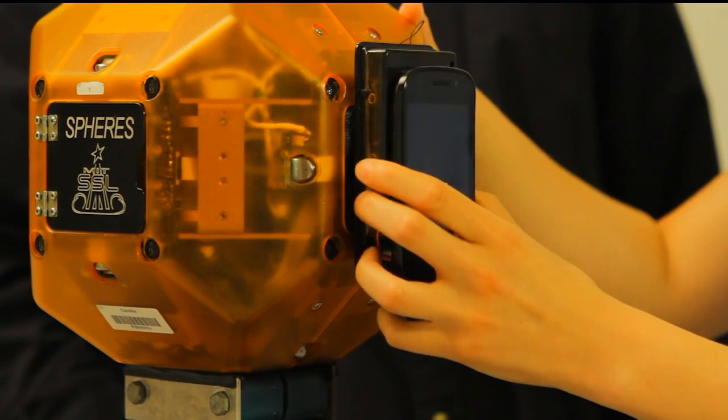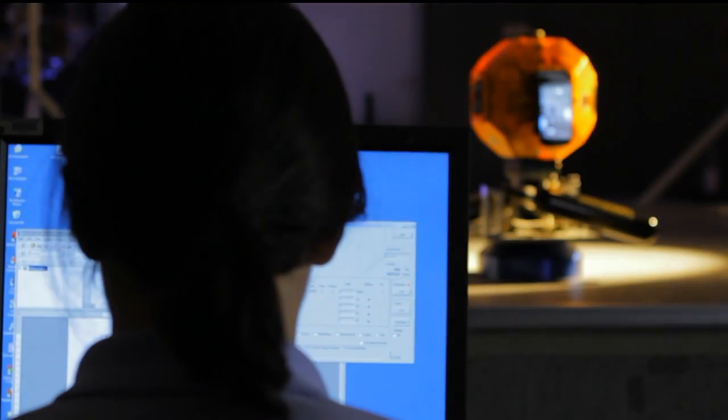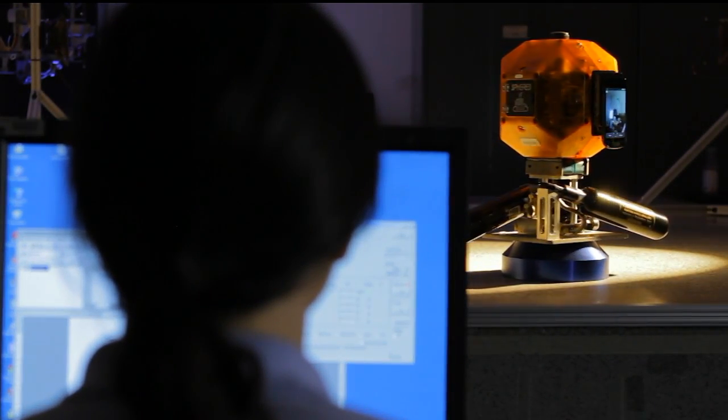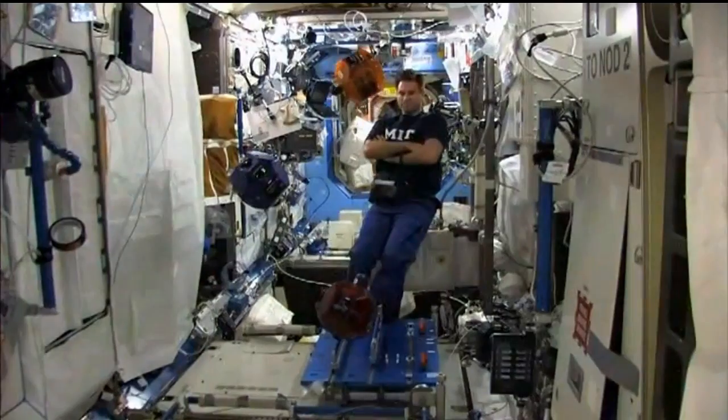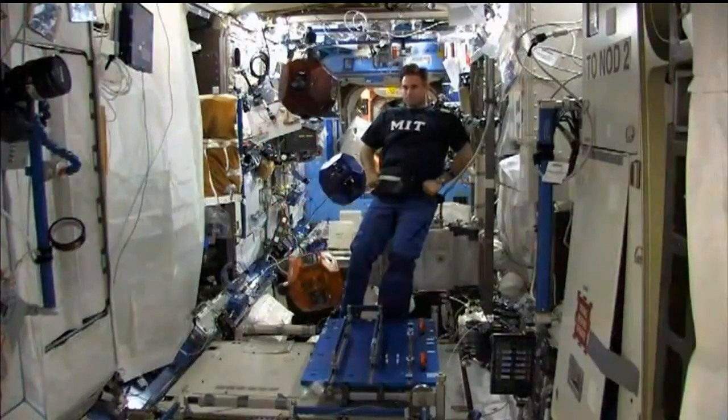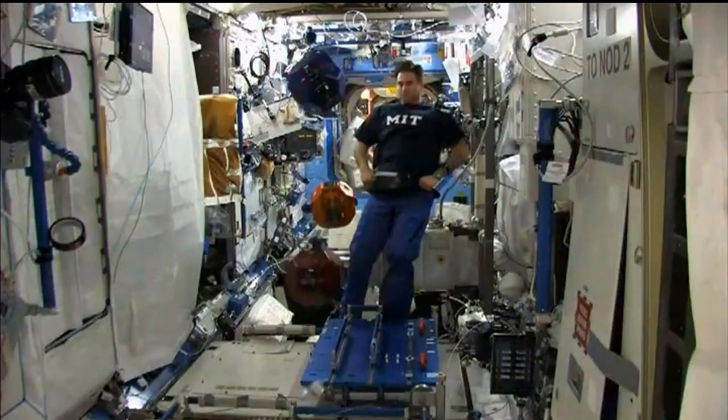Smartphone spheres is where we've taken a smartphone and put it on the side of the spheres facility to basically make it a robot — a free-flying robot. They give it a little more computational power and some additional sensors that aren't already on board the spheres.